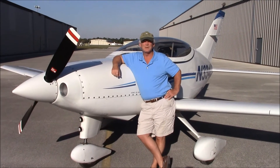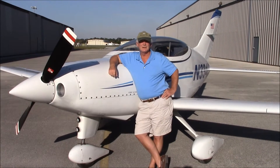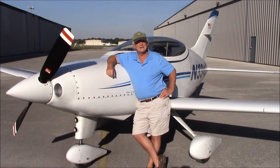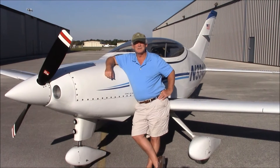Hi, I'm Dan McElroy. I'm standing in front of my Quest Air Venture here in Vero Beach, Florida. This is January 2015. I started the project 25 years ago — that's about when the airplane was designed.